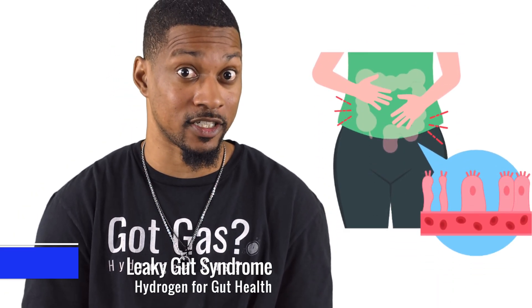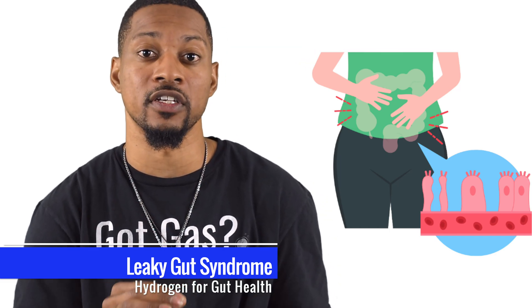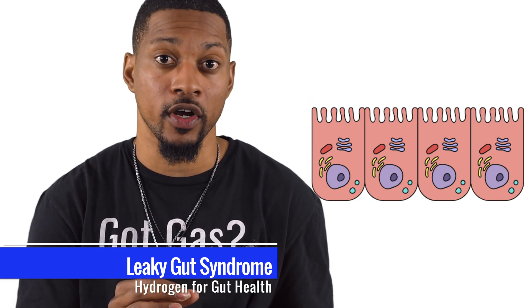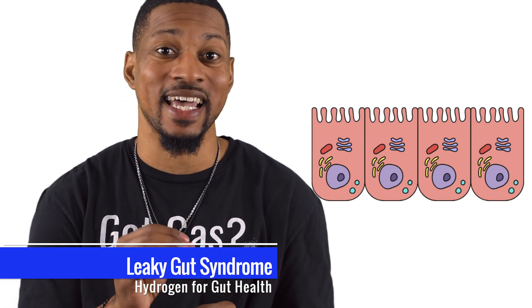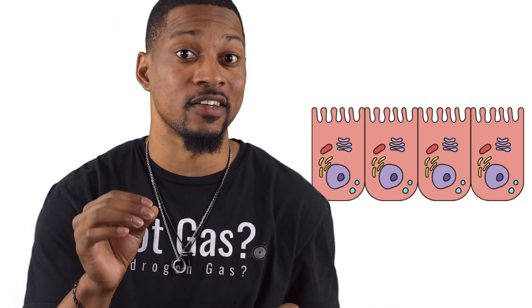Struggling with leaky gut syndrome? H2 can reinforce your gut lining, helping to prevent unwanted substances from passing through. H2 enhances the production of butyrate, which strengthens tight junctions in your gut lining, helping to keep good stuff in and bad stuff out.